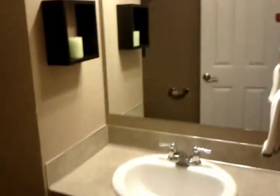Half bath for downstairs — super nice and clean. The house smells real nice and clean as well; I know you can't tell that from the video. Two car garage, nice and clean, ready to go.